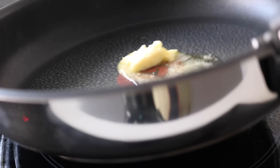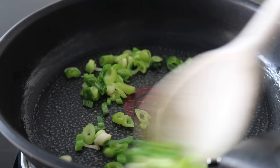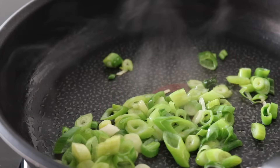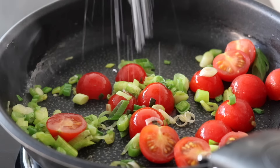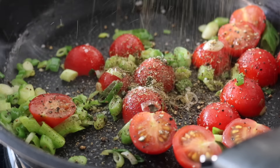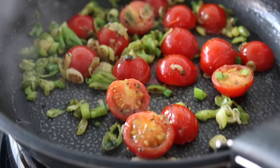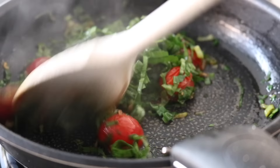Grab a pan and heat whatever fat you like — I chose to use a bit of butter. I began by throwing in my spring onions, cooking them down for a minute, then throwing in my cherry tomatoes and seasoning everything well with sea salt, black pepper, and mixed herbs. I cooked everything down for a couple of minutes before adding in the wild garlic last, to keep that green vibrant color.